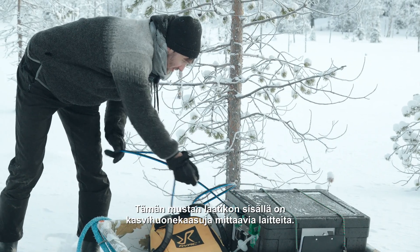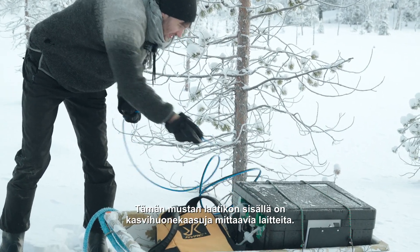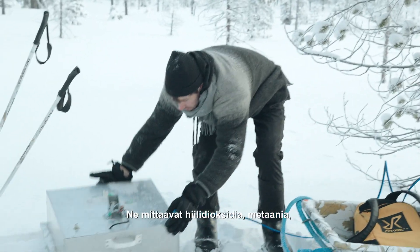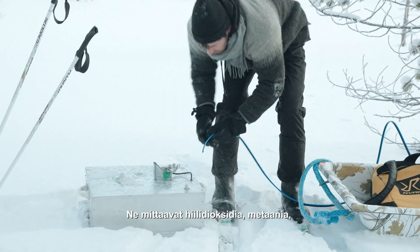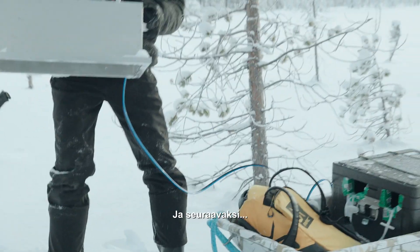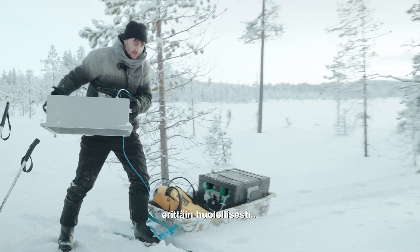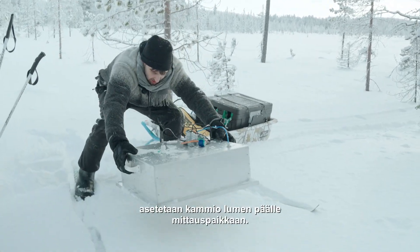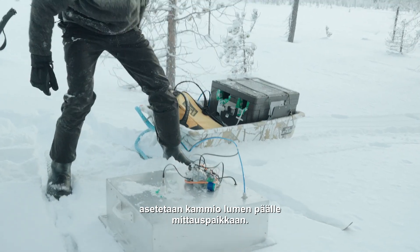Inside this black box we have gas analyzers. They're measuring CO2, methane, water vapour, and nitrous oxide. The next step is to very gently place the chamber on top of the snow at our measurement spot.